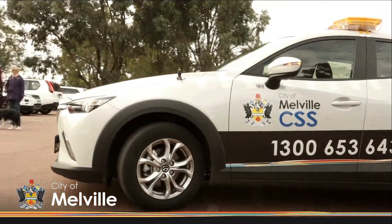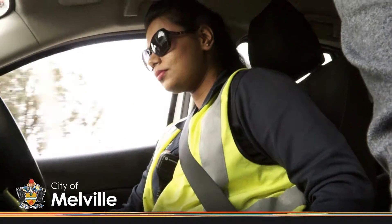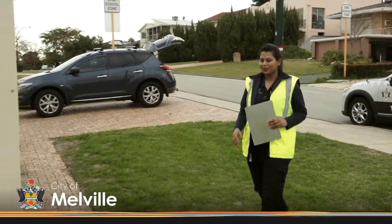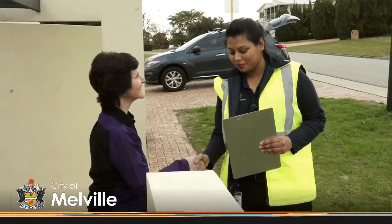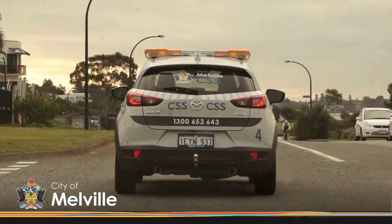Being a Community Safety Service Officer is a challenging yet rewarding task. CSS Officer Sangita starts her day by visiting a resident in Bicton to assist her to complete a home safety checklist. If we've attended to their needs — usually if they call us for something and they want us to attend — we're there in usually 5-10 minutes, and the look on their face when we are there to help them.